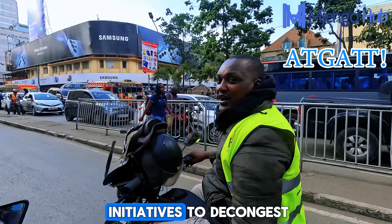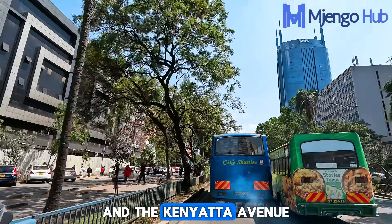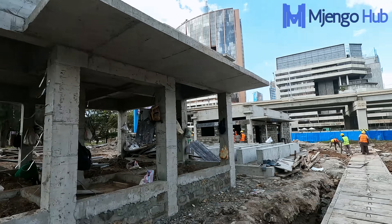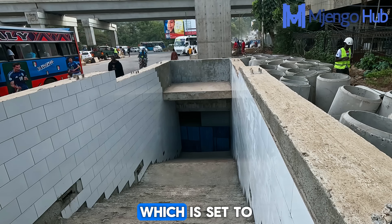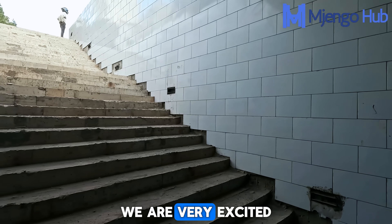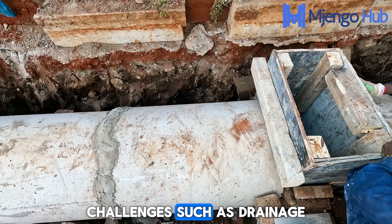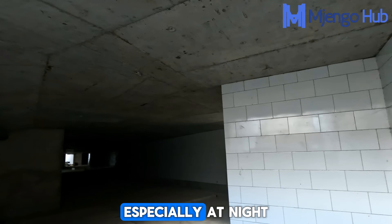There have been several initiatives to decongest the Nairobi central business district, and the Kenyatta Avenue Ngong Road viaduct is among the most outstanding ones in recent times. Another interesting development which we covered in its early stages is the Haile Selasi underpass, which is set to change how we approach pedestrian traffic management. We are very excited to see what it will look like once done, and to understand projected challenges such as drainage, ventilation, and the security of pedestrians especially at night.